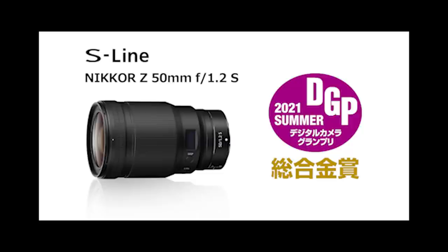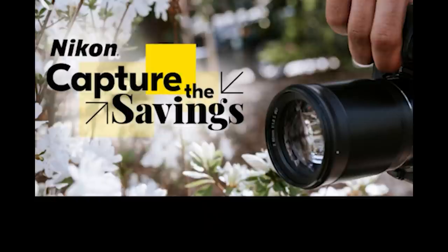Nikon Z 50mm f1.2 S lens won the Comprehensive Gold Award at Digital Camera Grand Prix 2021. This is a Japanese magazine. The Gold FA back in the 1980s came out as a response to a similar Camera Grand Prix award. They didn't make a Gold 50mm 1.2 to celebrate this, however the 50mm 1.2 is a beautiful lens — we've done a review on it, that should be out shortly. Everyone should have one in their kit bag.